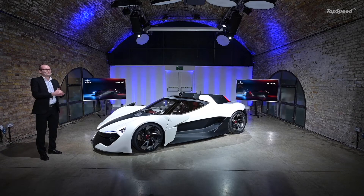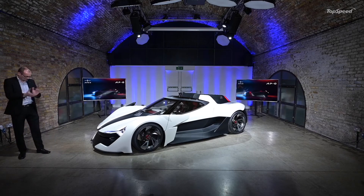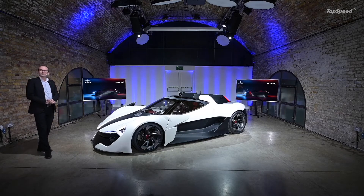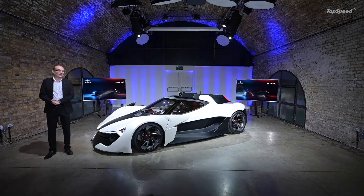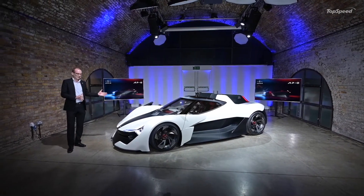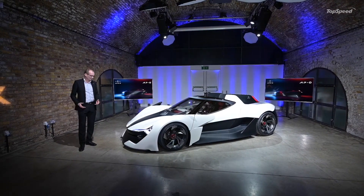Thank you very much. My name is Guy Colbon. I had the great honour of leading the design team that designed the Apex AP Zero. I'd just like to tell you a few things about the car.